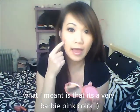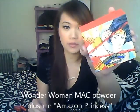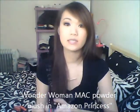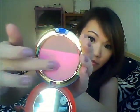That's what I have on right now — I don't know if the camera will pick it up. The second blush I'm totally obsessed with right now is the Wonder Woman blush in Amazon Princess. I'm pretty sure a lot of you guys have this or have heard of it. It's such a pretty color and it's very, very pigmented.